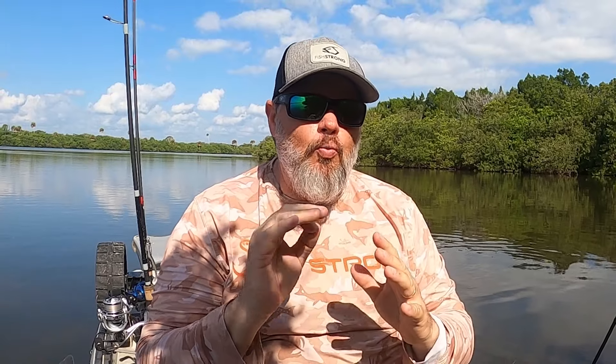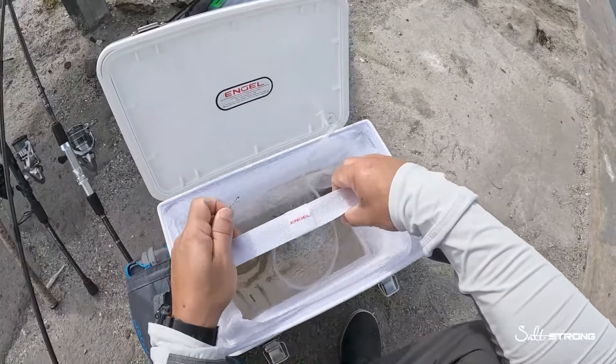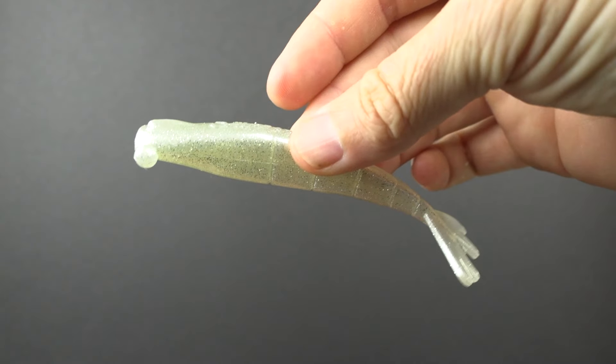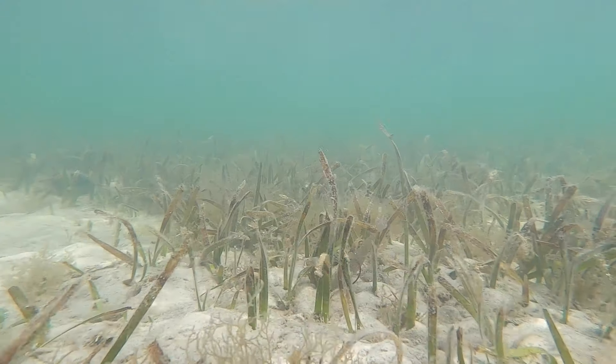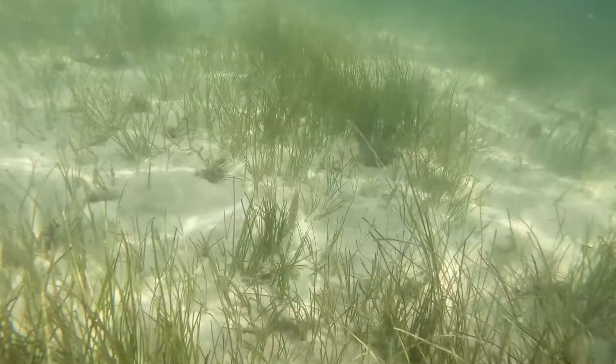One caveat: sometimes you'll get a shrimp run in some of these areas and the fish are going to start targeting shrimp. That's why I do recommend going to a shrimp-style lure — something like the Prawn or the Prawn Junior depending on the size of the shrimp you're seeing. But most of the time these fish are going to be keyed in on fin fish.